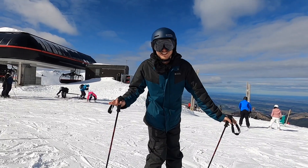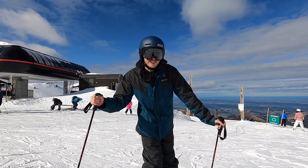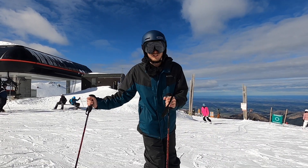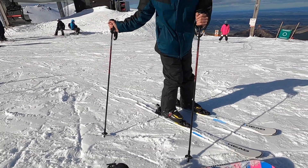So the first run today we're going to do is Back Paddock, which is a green but has a little bit more twists and turns so that Hannah can get used to her new snowboard. I'm so excited — I love Back Paddock as well. Yeah, it's a great one, one of our favourite runs.